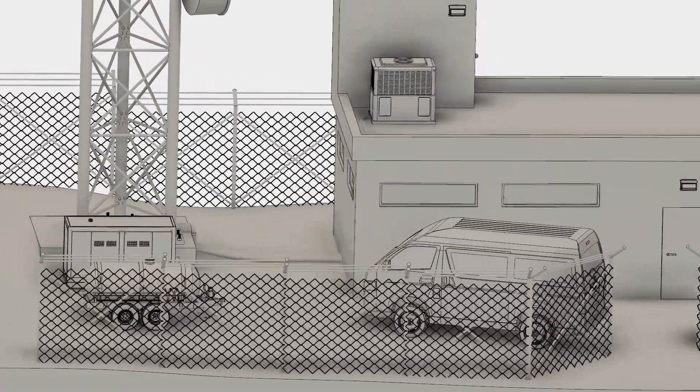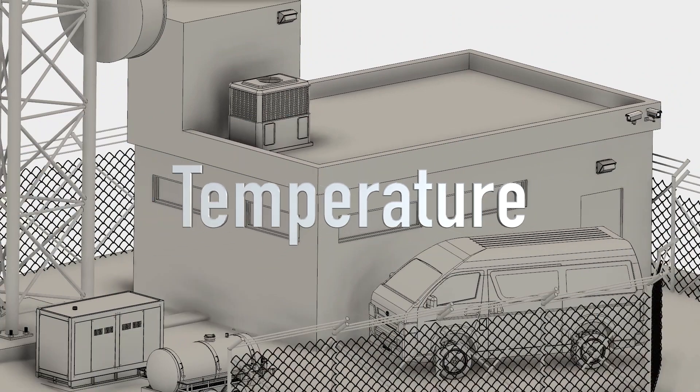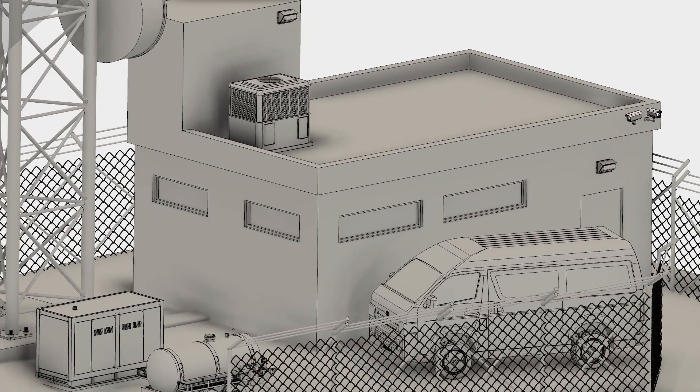Install environmental monitoring sensors in site shelters to detect changes in temperature, humidity, air flow and water leaks.